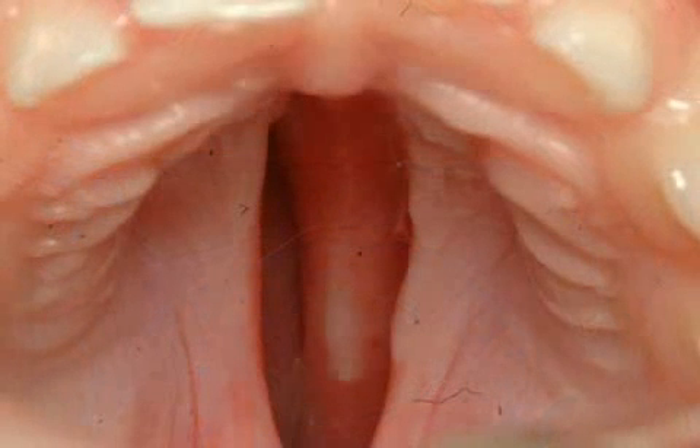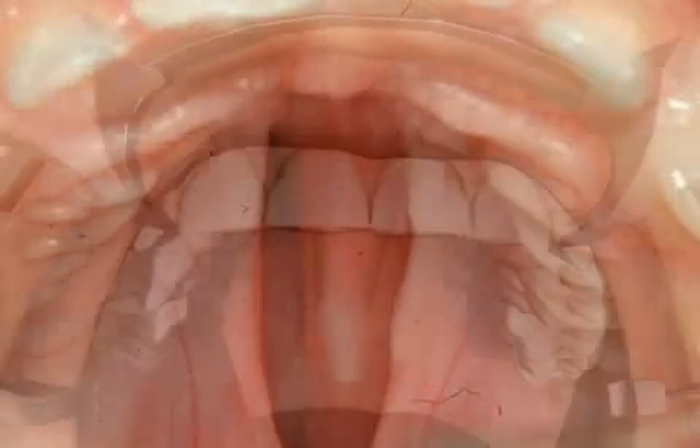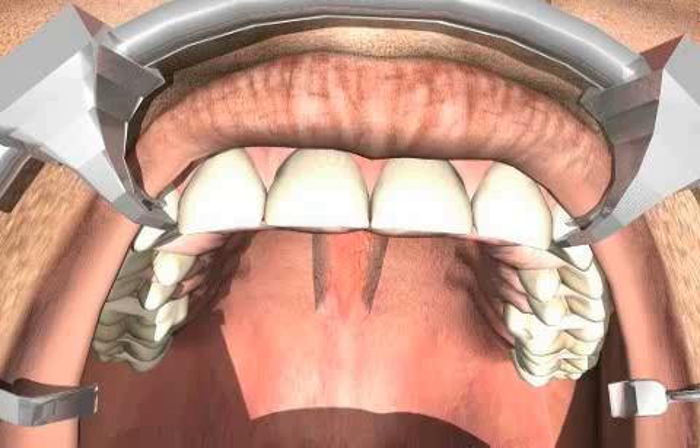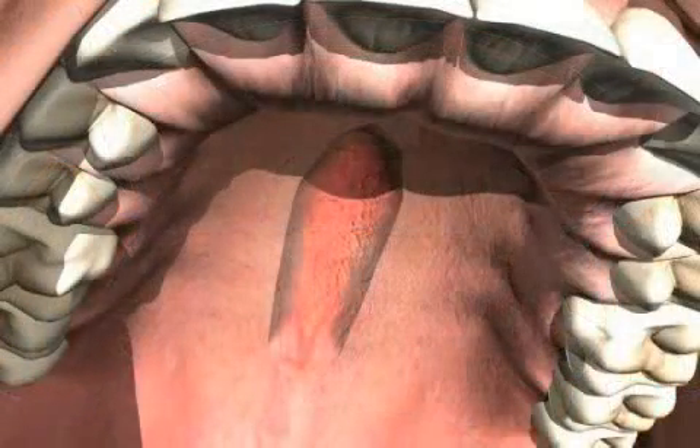Here you see a young patient with a cleft palate. The gum will now be closed using a two-layer technique. The operation is carried out under a general anesthetic, and the mouth is kept open using special instruments so that the surgeon can concentrate on the operation at hand.